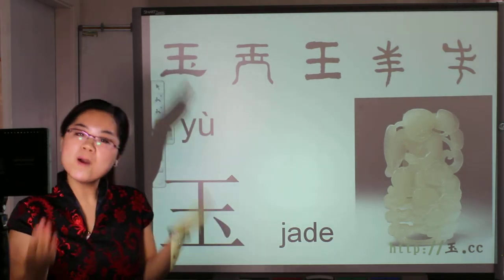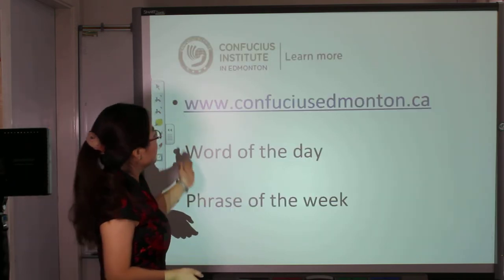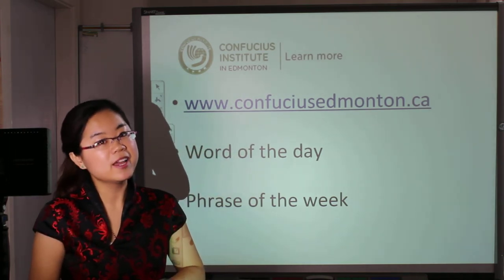Okay, if you want to learn more characters, you can visit our website: www.confuciuselman.ca. Or if you want to review more, you can come to our Facebook too. Have a nice day! Bye!